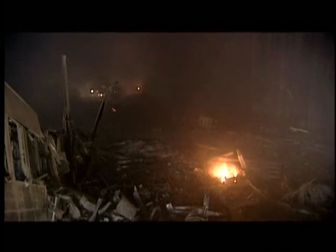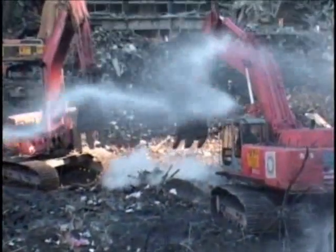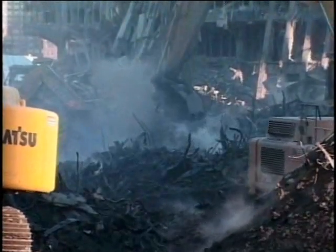The ground continued to burn. You'd get down below and you'd see molten steel — molten steel running down the channel rails, like you're in a foundry. The crews kept spraying, but still underground, molten metal flowed and the fires burned on.